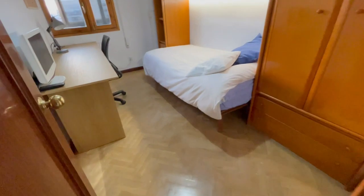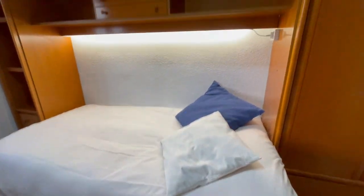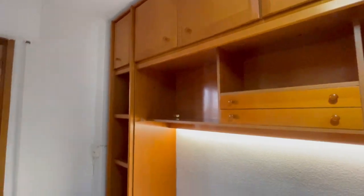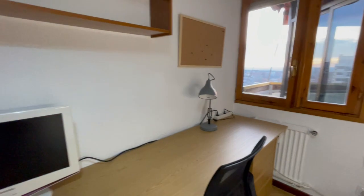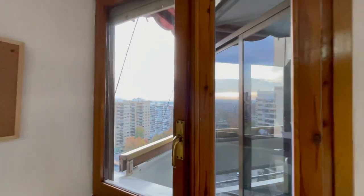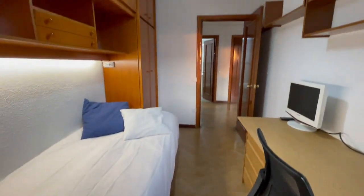This is the second room for rent. As you can see, you'll have a single bed but it's actually really really big, with a big closet and also a big desk, a TV, and the same view as the other room. There is also heating. The view from here is really nice.